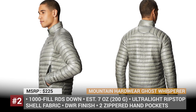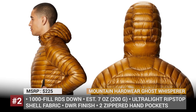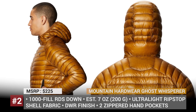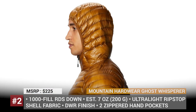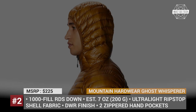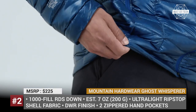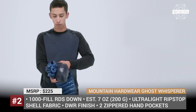The model has 800 or 1000 fill RDS certified down, free of fluorine. The outer shell is made of ultralight ripstop denier with DWR finish, and certain models use completely recycled face and trim fabric. The Ghost Whisperer down jackets weigh around 7 ounces or 200 grams, have two zippered hand pockets, and can stow into their own pocket.